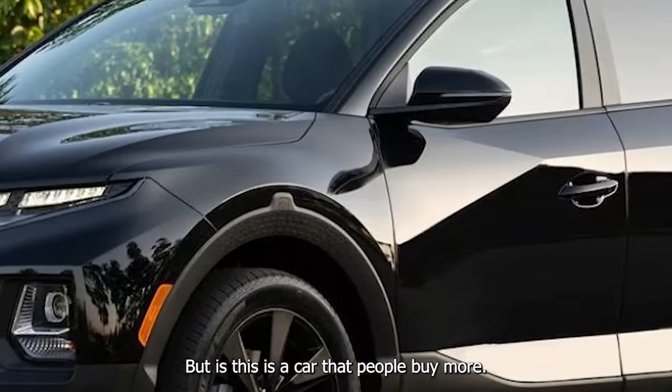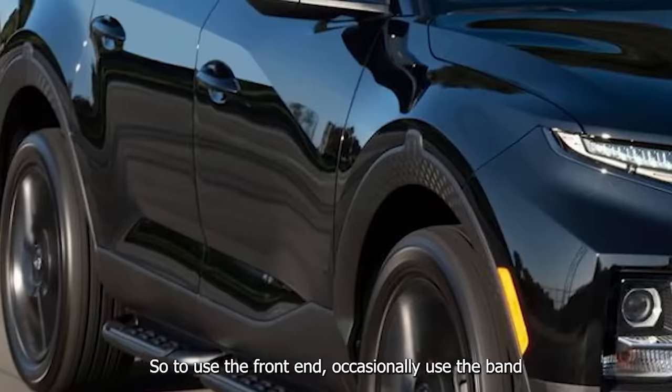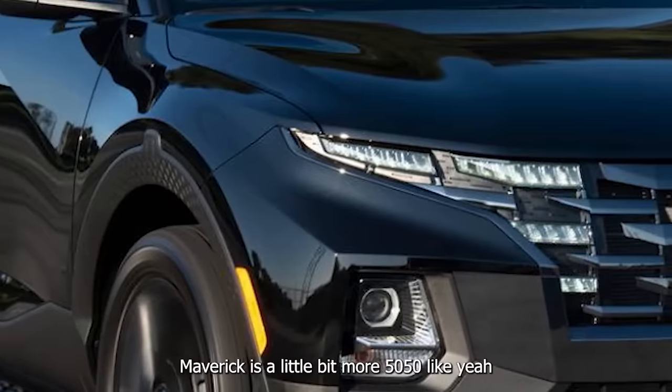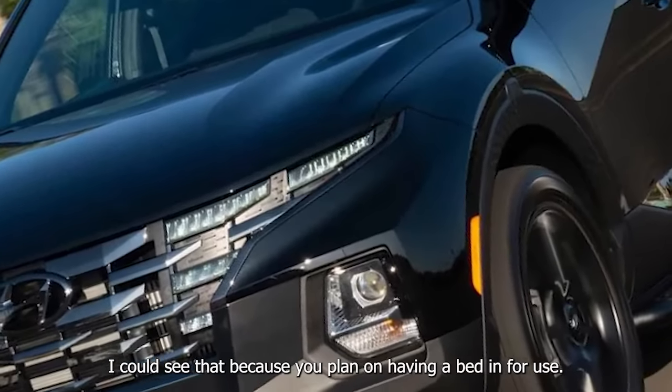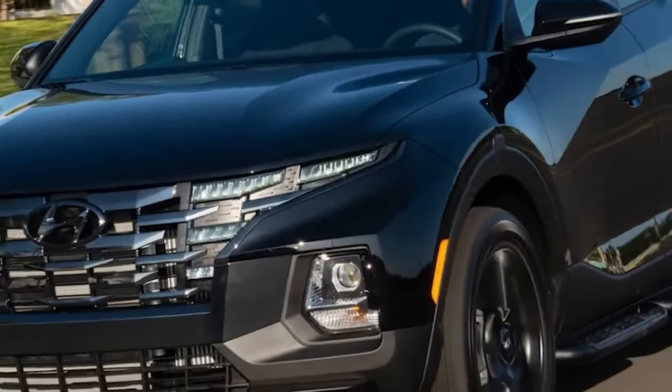Is this a car that people buy more to use the front end and only occasionally use the bed? The Maverick is a little bit more 50/50, but I could see that — the Santa Cruz buyer plans on having a bed for occasional use.